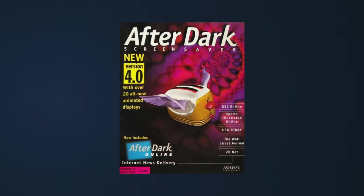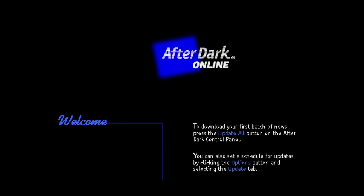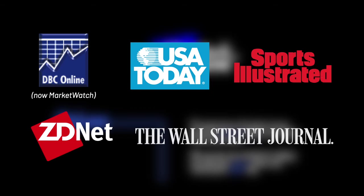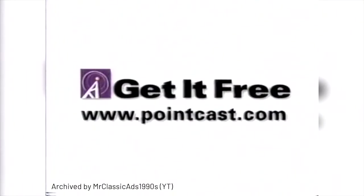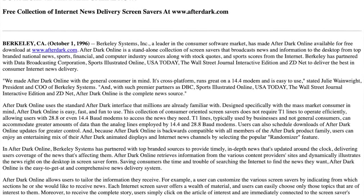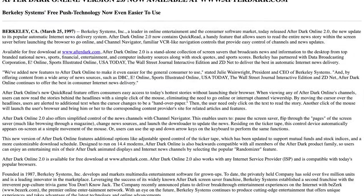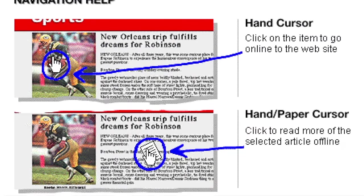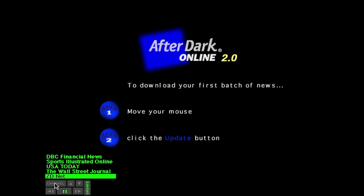There was also After Dark Online — a collection of modules that connected to the internet and delivered information from news sites such as DBC Online, USA Today, Sports Illustrated, ZDNet, and The Wall Street Journal. Its functionality worked similar to Pointcast, another online screensaver that launched earlier that year. After Dark Online originally launched on October 1, 1996 as a free download and was later bundled with After Dark 4. Five months later, After Dark Online received an update that added Quick Read — allowing users to read an entire article within a screensaver without launching their browser — as well as Channel Navigator, which offered navigation controls for channels and news updates.